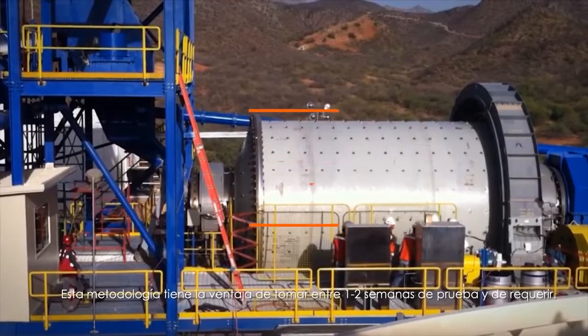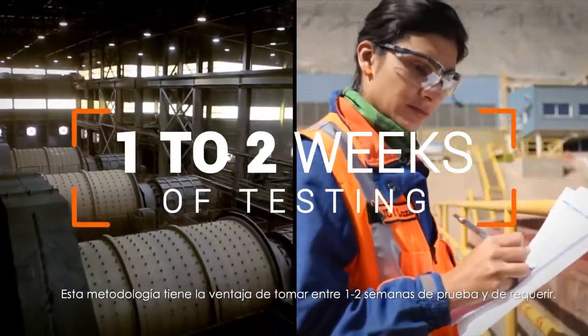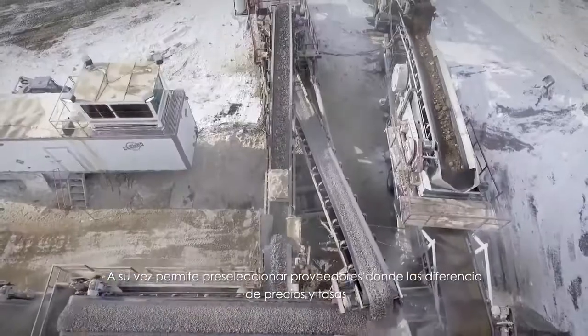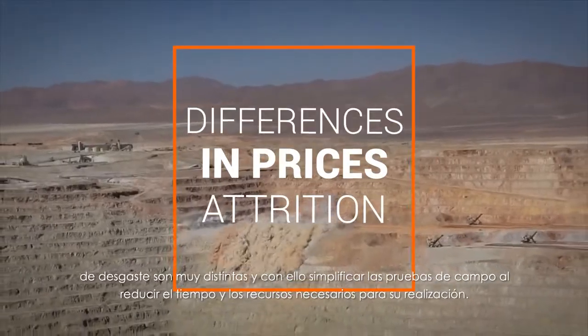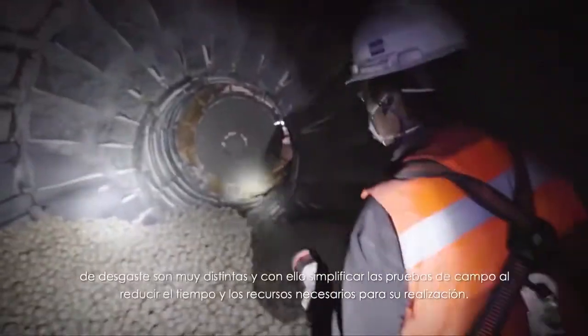This methodology has the advantage of taking between one to two weeks of testing and requiring a minimum quantity of balls and minerals. At the same time, it allows pre-selecting suppliers across a range of different prices and attrition rates, and thus simplifies the field tests by reducing the time and resources necessary for their realization.